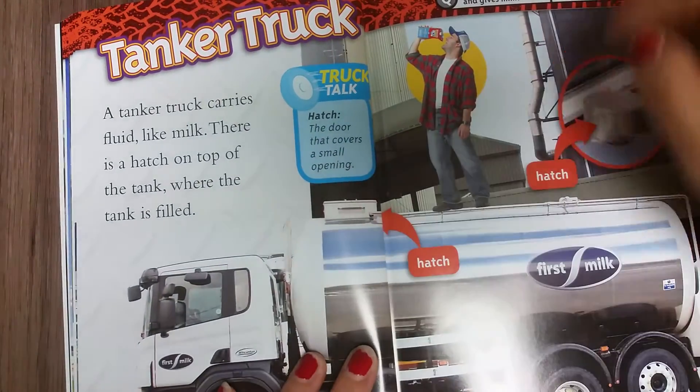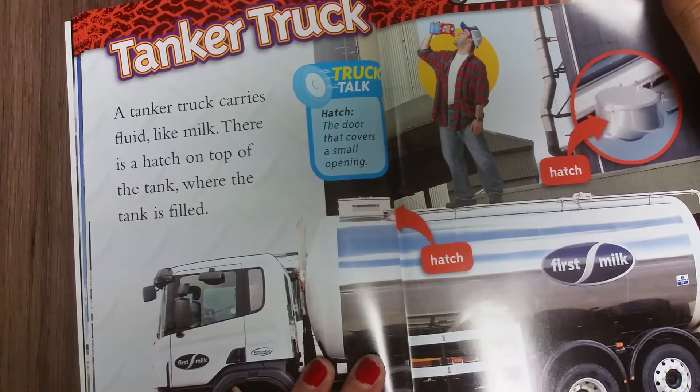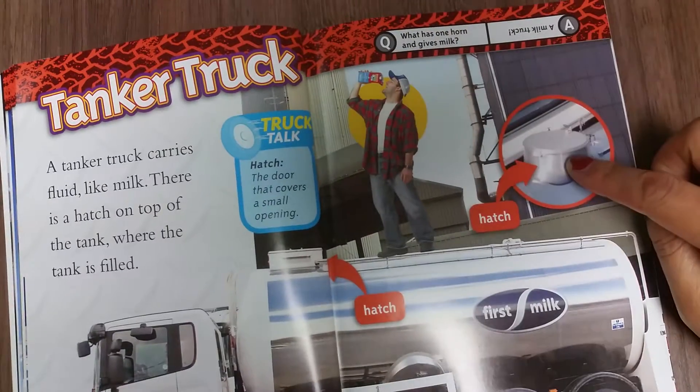Tank truck. A tank truck carries fluid like milk. There is a hatch on top of the tank where the tank is filled. This is the hatch.